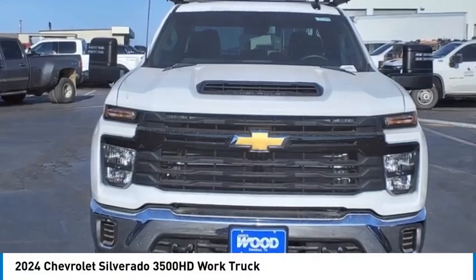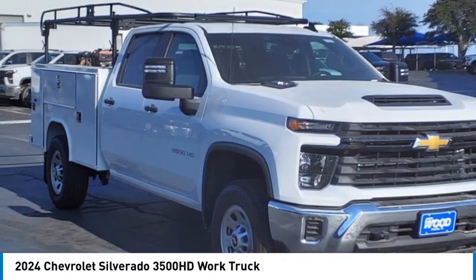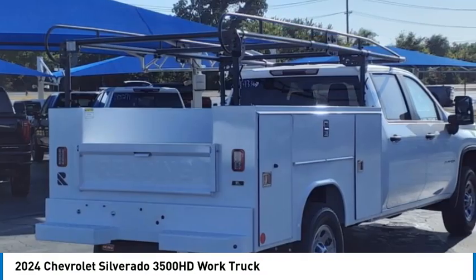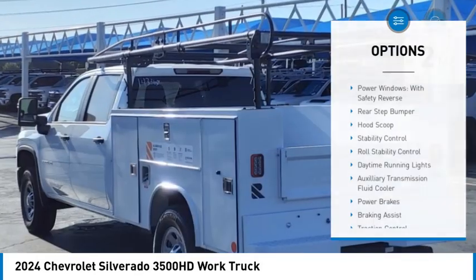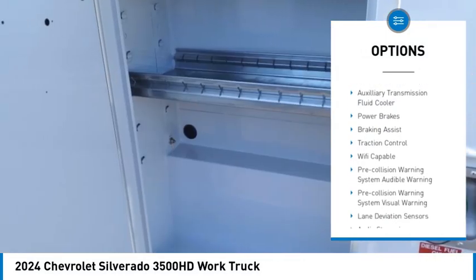Make a great choice today with the 2024 Silverado 3500 HD — pros everything, cons nothing. This vehicle has less than 100 miles. Here are some of this vehicle's great options: power windows with safety reverse, rear step bumper, hood scoop.